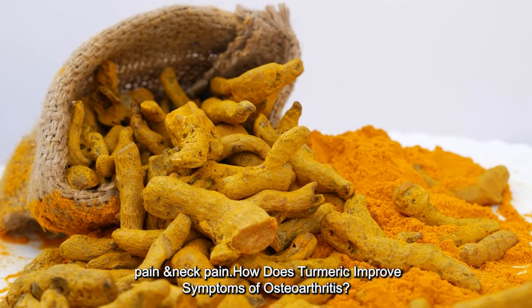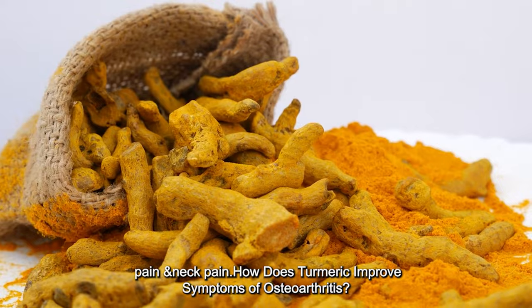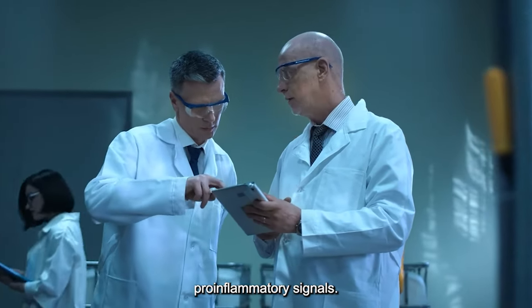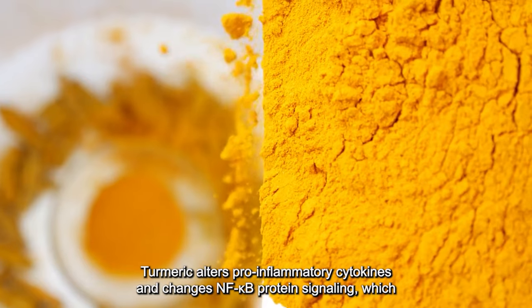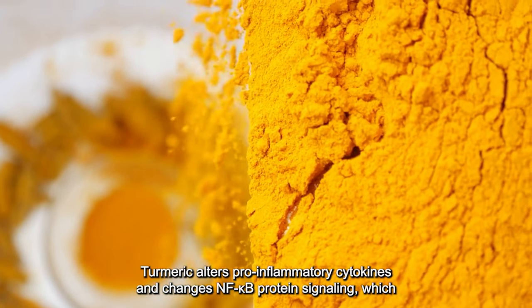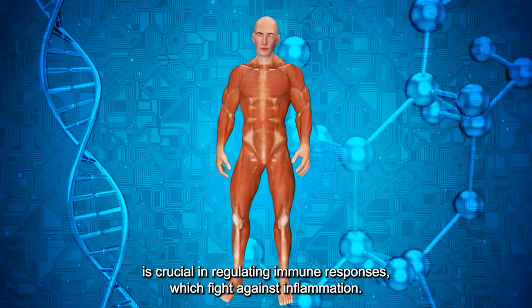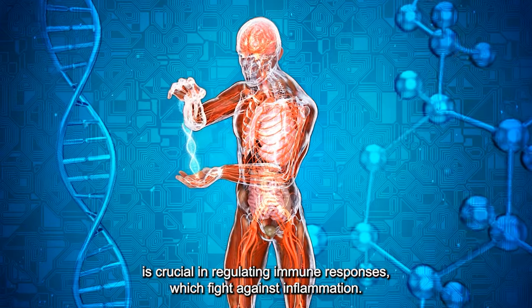How does turmeric improve symptoms of osteoarthritis? A hypothesis regarding turmeric's anti-inflammatory effects is inhibiting pro-inflammatory signals. Turmeric alters pro-inflammatory cytokines and changes NF-kappa-B protein signaling, which is crucial in regulating immune responses that fight against inflammation.